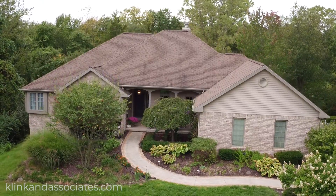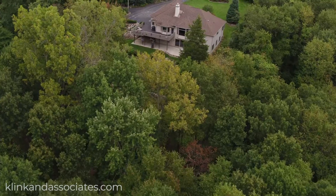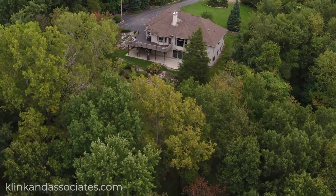Welcome to 8015 Stony Ridge Road, located just over a five-minute drive to downtown Chelsea and only 22 minutes to Ann Arbor.